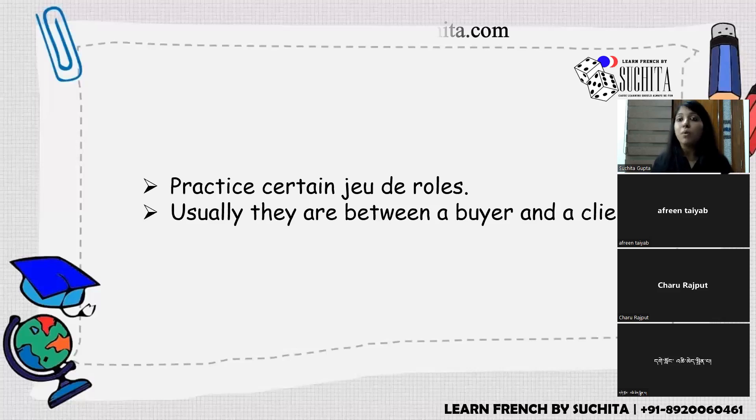Personal tip ten: practice role plays. DELF A1 role play topics typically involve a buyer and a seller — at a bakery, stationery shop, or shopping mall. Practice situations from the 'Réussir le DELF' book. As a student, I used to stand in front of a mirror and practice dialogues — it really helped.